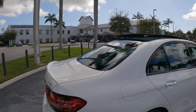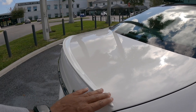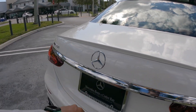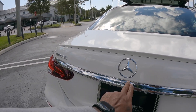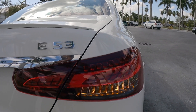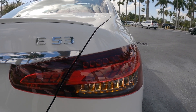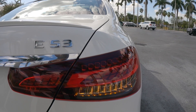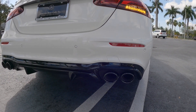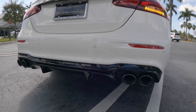Moving to the rear of the E53 sedan, there's an integrated rear spoiler — I wish Mercedes had painted it black. There's the three-pointed Mercedes emblem, the AMG badge, and a chrome bar cutting between the taillights along with the E53 badge. The taillights are full LED with turn signal, brake light, and reverse light. Down at the lower fascia there's quad-tip exhaust with rear parking sensors, and the rear diffuser looks very aggressive.